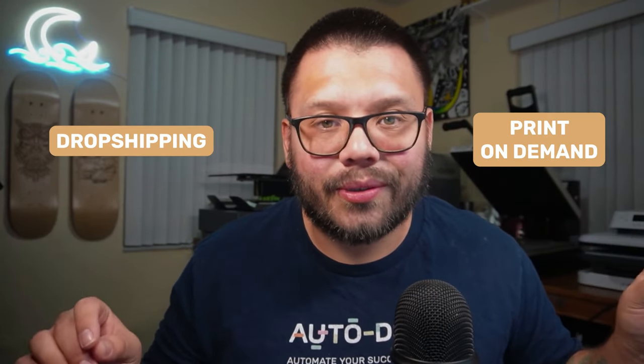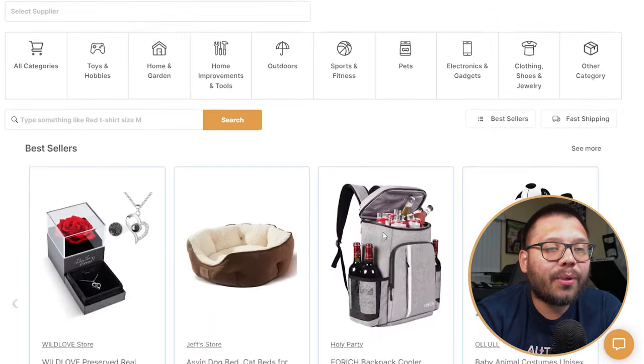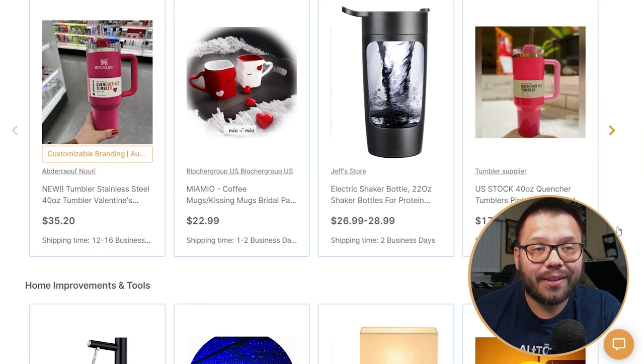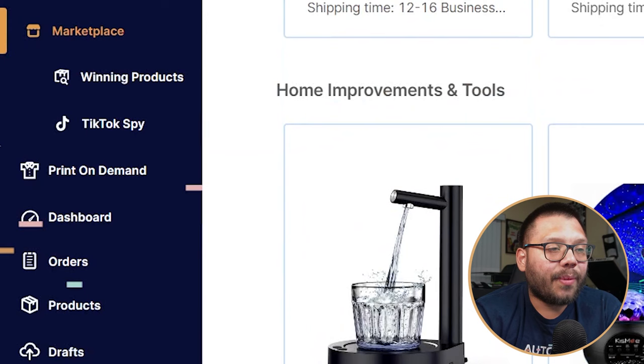Up until now, dropshipping and print on demand have been two completely separate business models with nothing to do with each other despite all their similarities. But everything is about to change. For those people wanting to dip their toes into both business models, because you can see the advantages both have and how well they can work together, AutoDS has finally implemented their print on demand section. So now you have access to dropshipping products as well as print on demand products. Looking through the marketplace on the AutoDS platform, there are tons of different products all relevant to today's market — all trending right now, including Valentine's Day themed items.